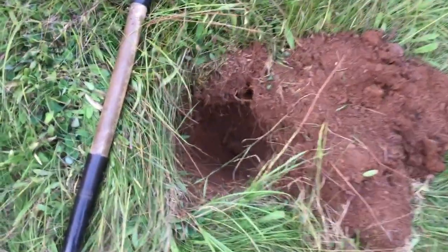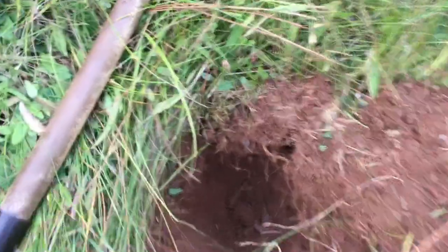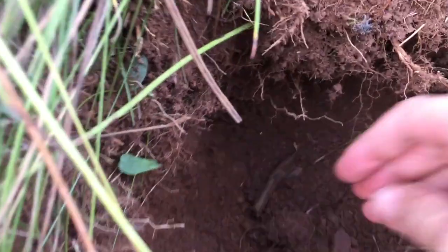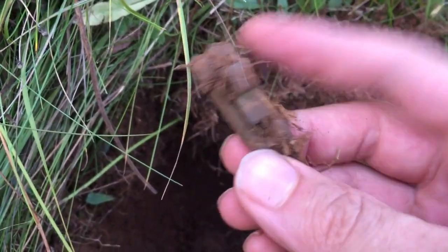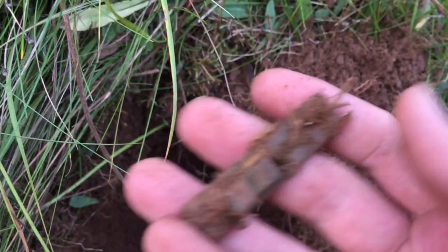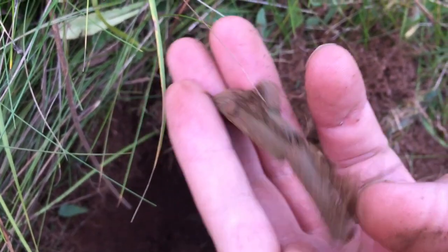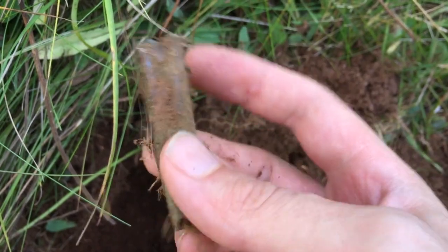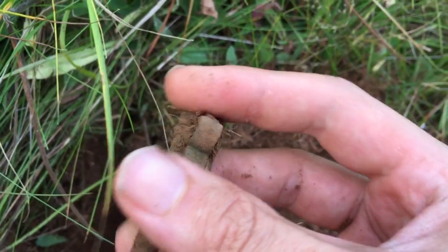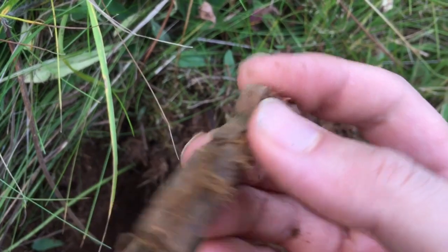Alright guys, I just uncovered my first signal, so let's dive on in. Here it is. Not too sure what this is — yeah, mystery relic.